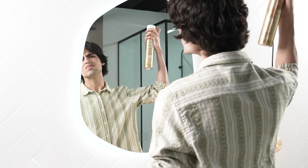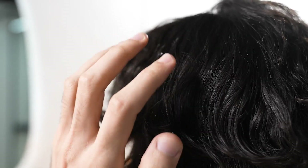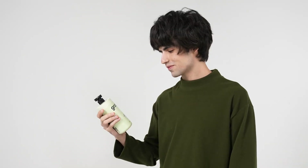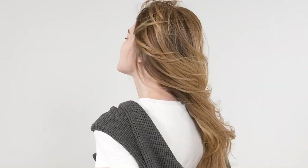Hair setting agents may assist in achieving your desired style, but they often leave your hair sticky and stiff, with adverse effects on the scalp, eyes, and respiratory system. Free yourself from the inconvenience of harmful setting agents and bring your authentic hair texture and volume to life, simply by using shampoo.